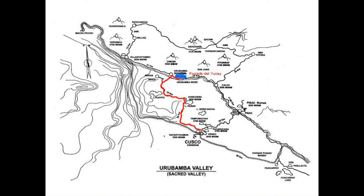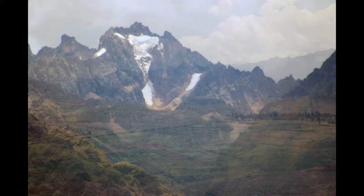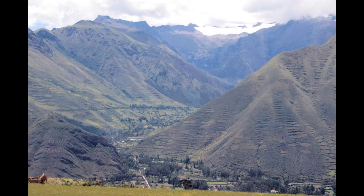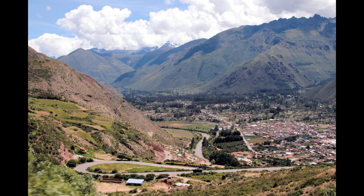We continue on into the heart of the Urubamba Valley. The soil is rich from centuries of cultivation, and glacier-clad peaks frame the valley, though in recent years the glaciers have receded at an alarming rate. You can still see the Inca terraces on the hillsides. We arrive at the town of Urubamba and check into our hotel, the Pasado del Urubamba, originally a convent.